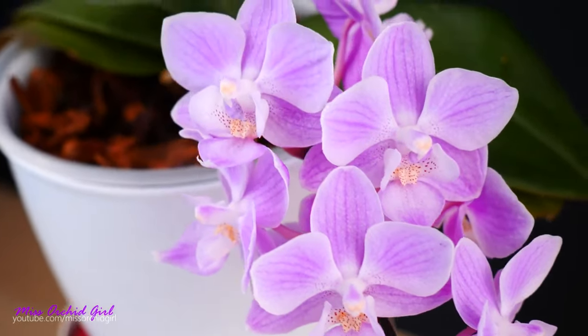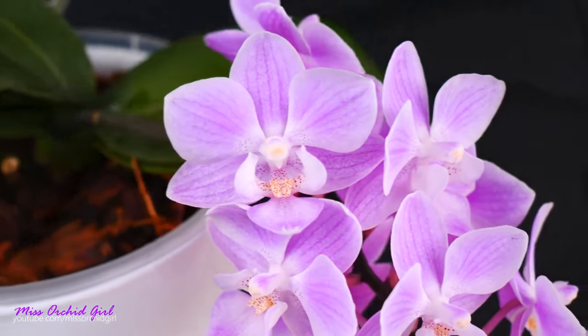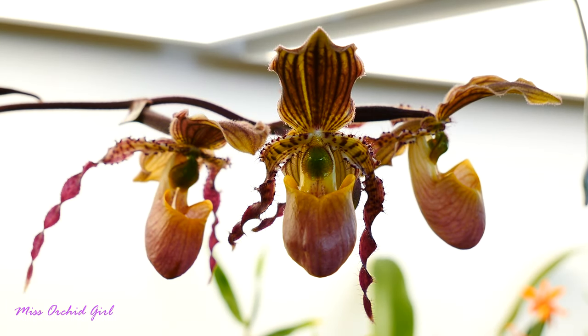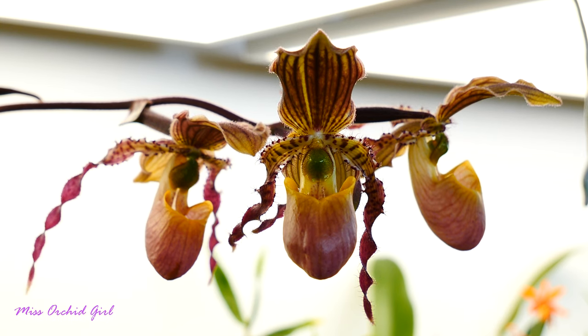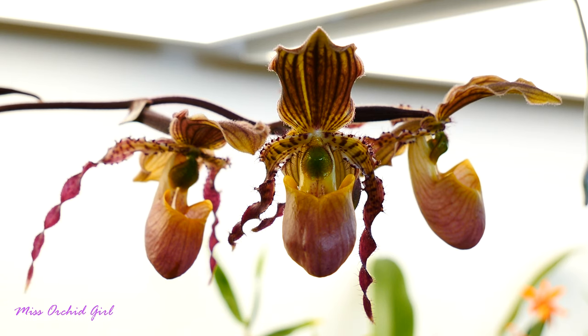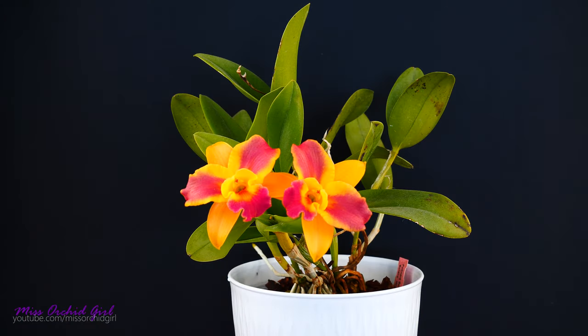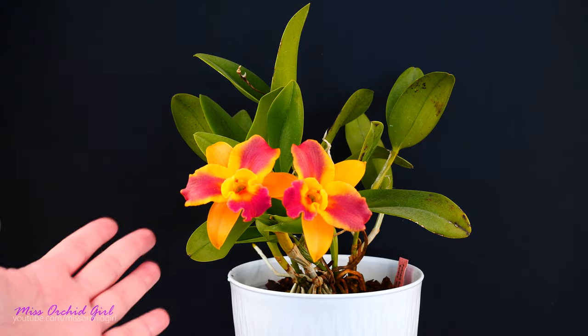Let me start by saying that fragrance is a very personal thing — it has to do with the anatomy of each and every one of us, so fragrance will be subjective. It's not always the case that what I detect, you will detect as well. But statistically speaking, chances are that you will detect the same fragrance as the majority of people. With that said, let's start. I will divide the types of fragrances into categories.